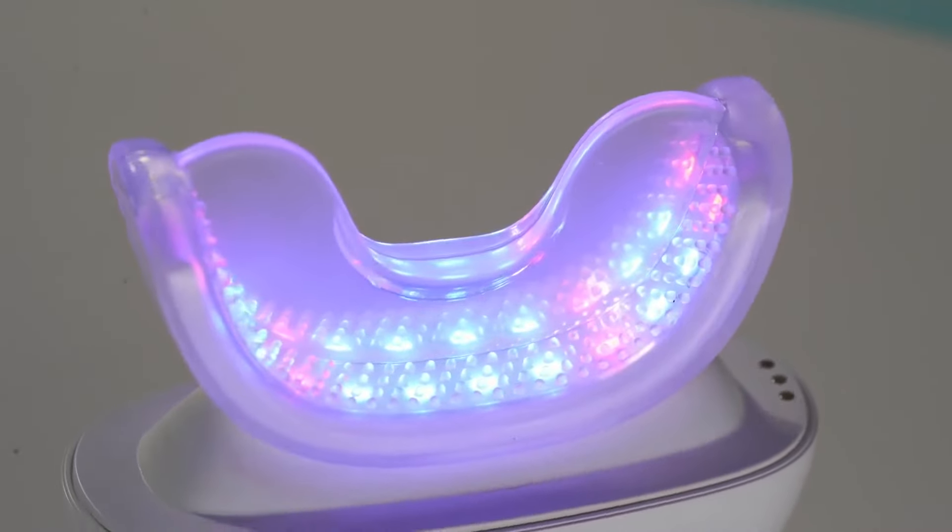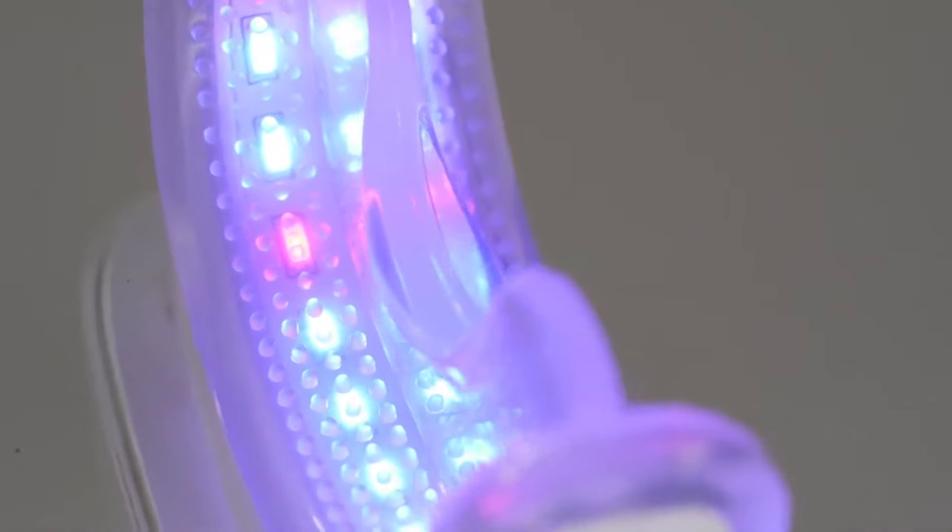Its 16 perfectly calibrated blue LED lights are up to three times more effective, giving you a whiter, shinier smile with every use.